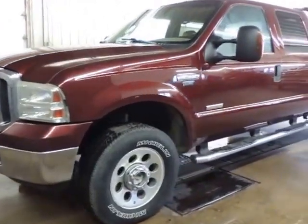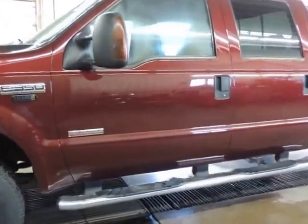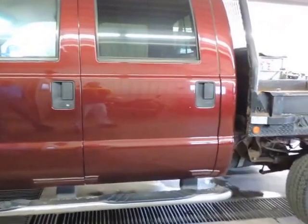Hello, this is Bobby Brighham with BigIron.com. This morning I'm here with Joy Higgins from Schmidt Motors in Ogallala. Joy, tell us about this pickup that we're going to put on the April 13th auction.